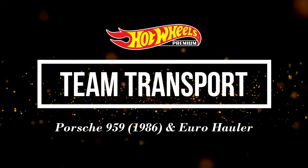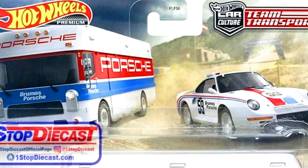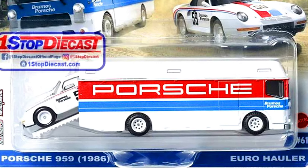Hey collectors, welcome back! The all-new Hot Wheels Car Culture Team Transport Mix will be coming soon. Our first set is a Porsche 959 1986 and a Euro Hauler.